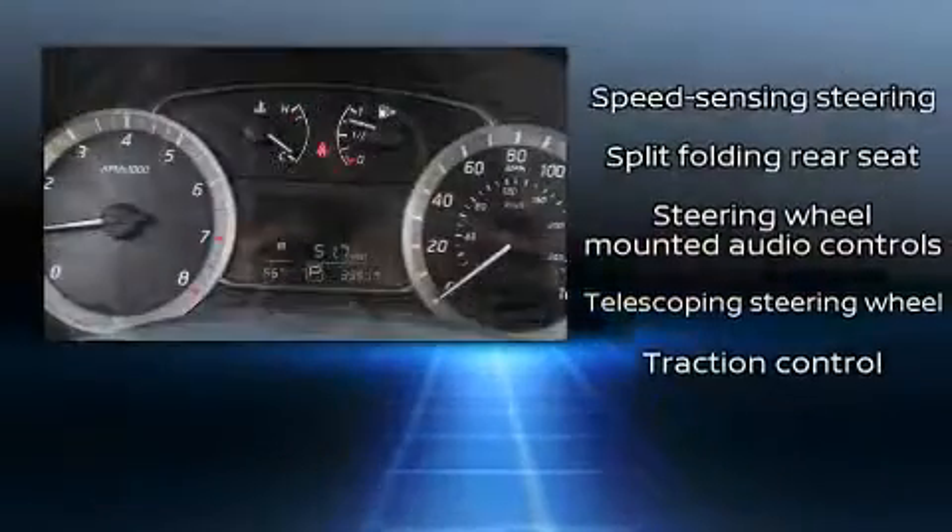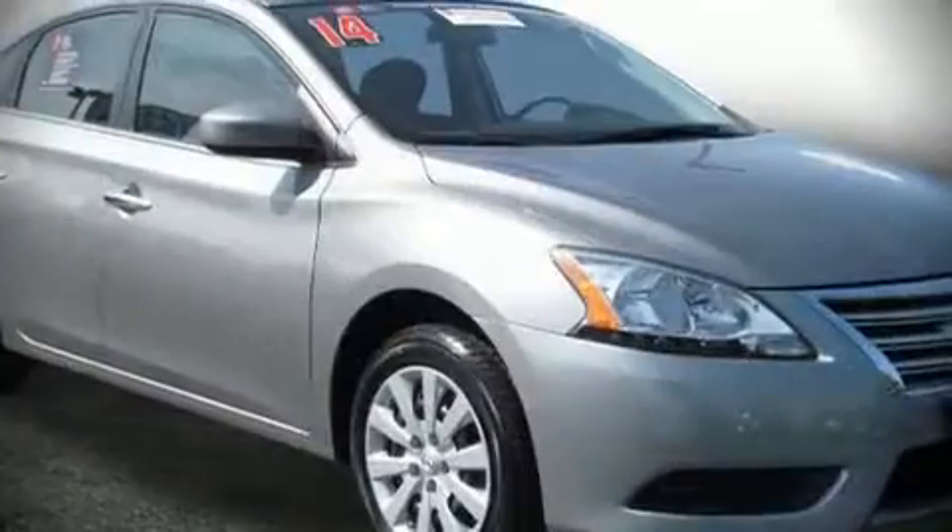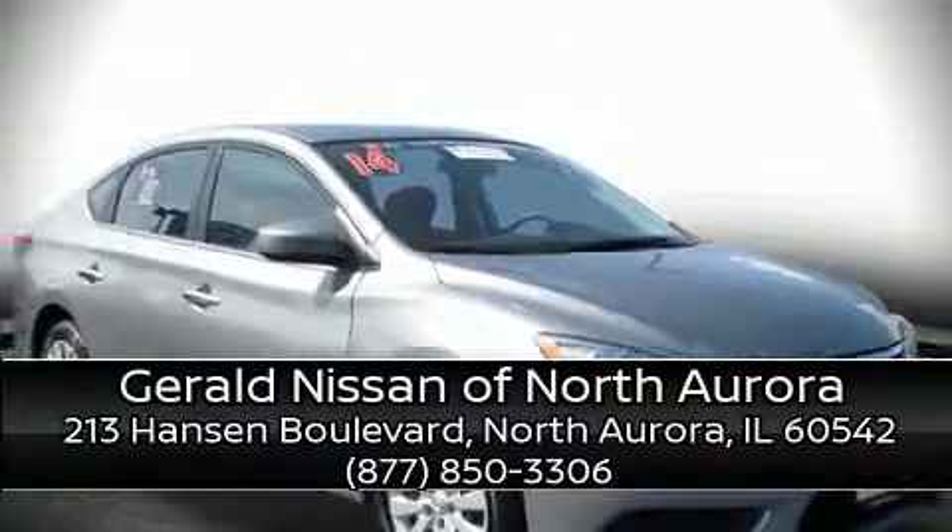This vehicle has achieved certified pre-owned status by passing Nissan's comprehensive certification process, including a comprehensive 156 point inspection. Please don't hesitate to give us a call.